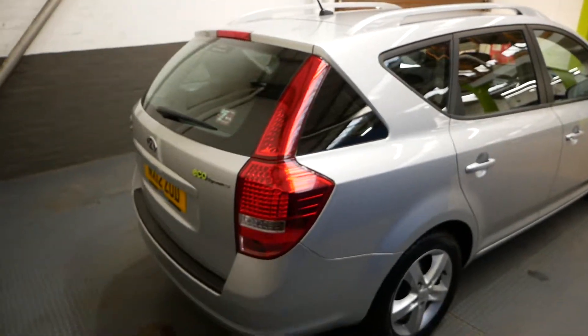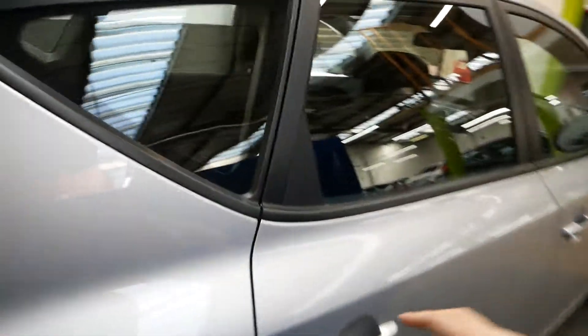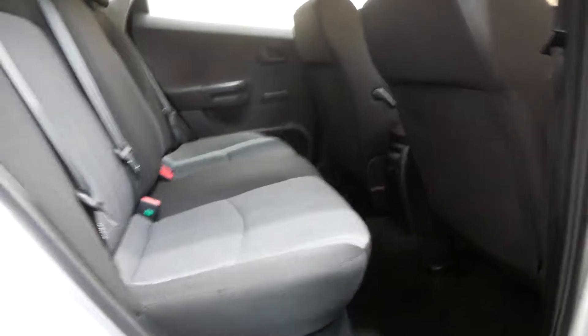Moving around the back of the car — of course, all of our vehicles are fully inspected. There's a nice amount of room in the back, and it does have isofix points for your child seat.